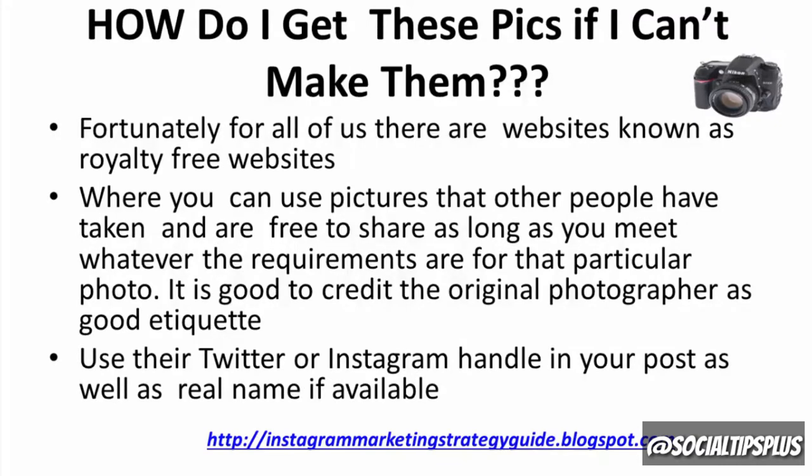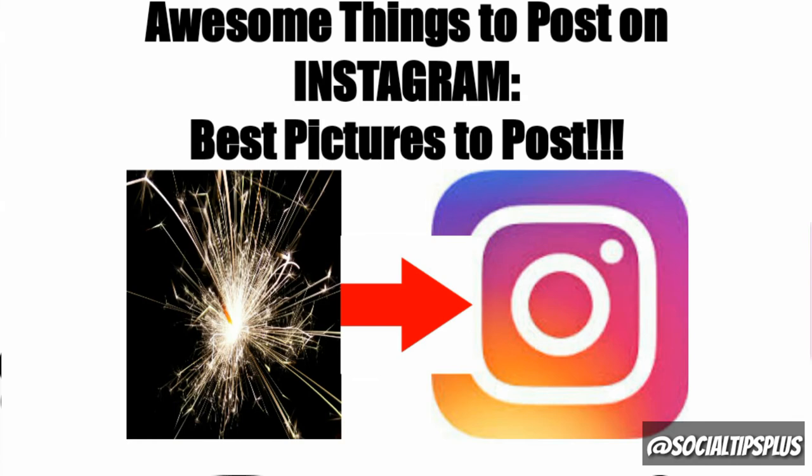How do I get these pics if I can't make them myself, you may wonder. Fortunately for all of us, there are websites known as royalty-free websites where you can use pictures that other people have taken and are free to share, as long as you meet whatever the requirements are for that particular photo. It is good to credit the original photographer as good etiquette — use their Twitter or Instagram handle in your post as well as their real name if available. Unsplash.com is one great place to get wonderful royalty-free pictures. Make sure you read the instructions for each one and credit the original photographer if available.